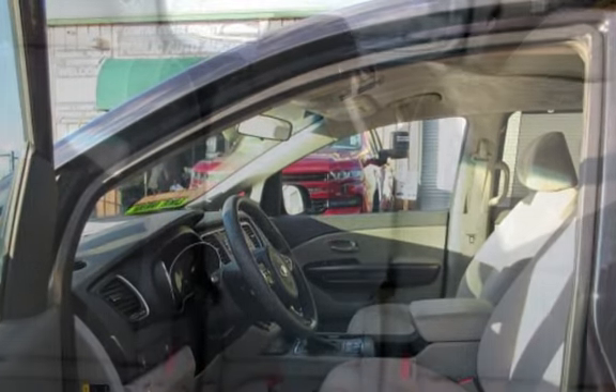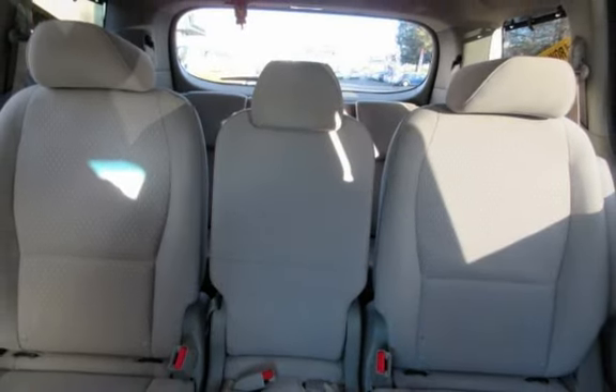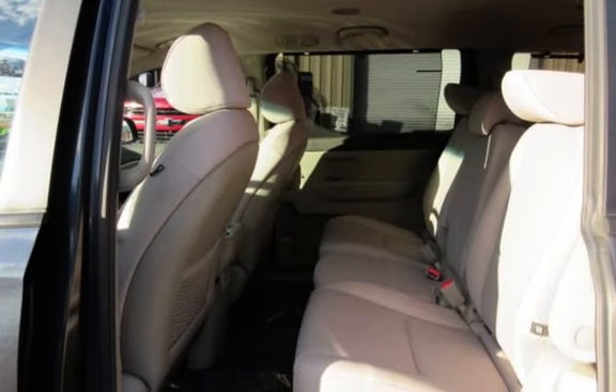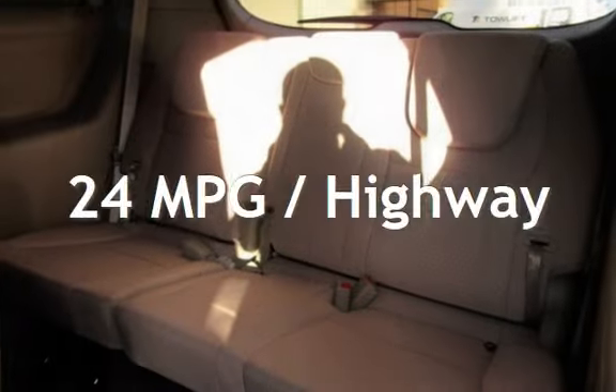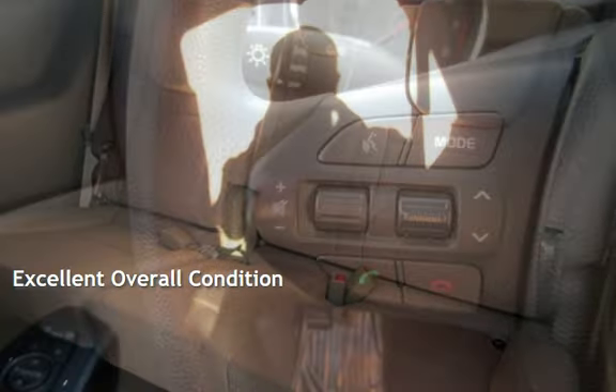This Kia has less than 62,000 miles on the odometer. Estimated fuel economy for this vehicle is 18 miles per gallon in the city and 24 miles per gallon on the highway. This vehicle is in excellent overall condition.